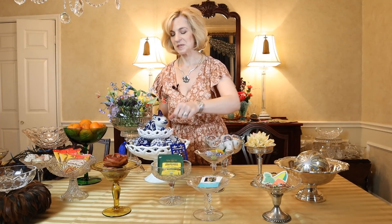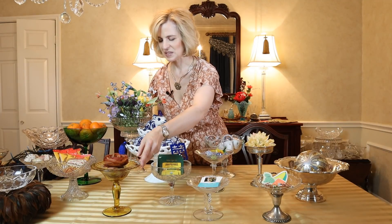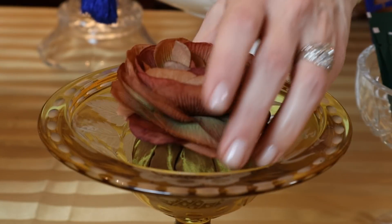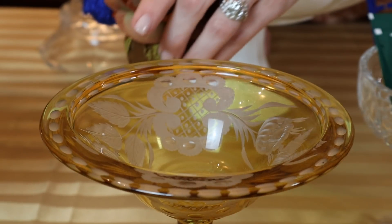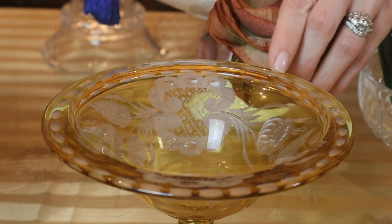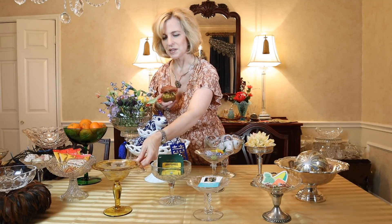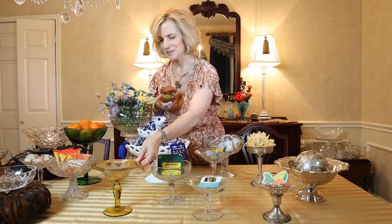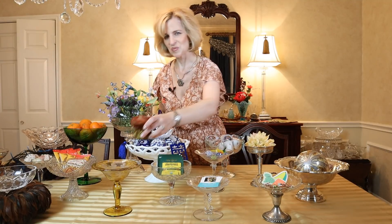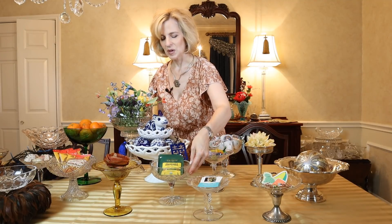This Bohemian glass canary yellow cut to clear is a special piece. I picked it up at an estate sale, and inside I have placed a potpourri piece that I got in Paris at Galerie Lafayette. You can see the beautiful detailing in the design. This is actually offered on my eBay store if you want to take a look — I do have some watchers right now. These glass and crystal compotes are absolutely stunning and so purposeful.